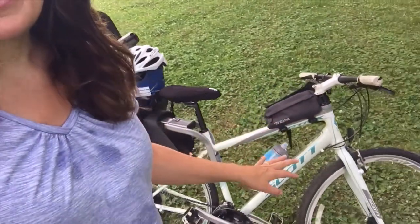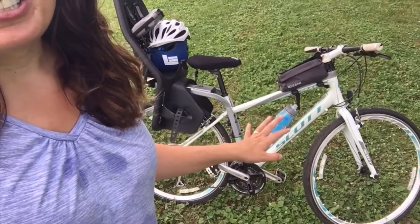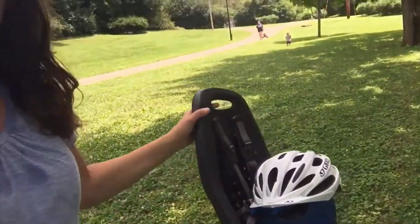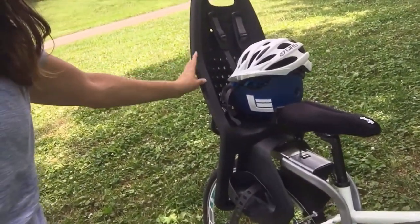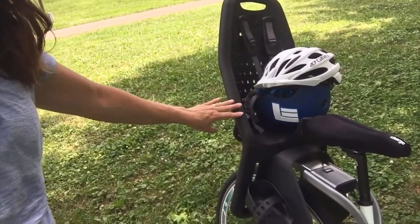It has 700C wheels to help me conquer the inclines without actually having to jump off and push. I really like the color and the second-hand price of $100 was just right. I added the Thule Yep Maxi Rear Child Seat for my son — it's a first choice for rear-mount seat among families who cycle a lot, and it made the top 10 list for rear-mounted kid seats.